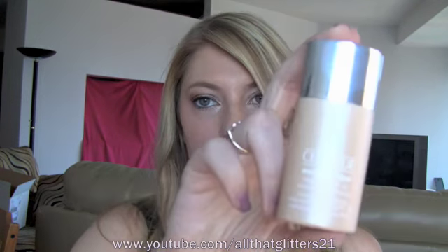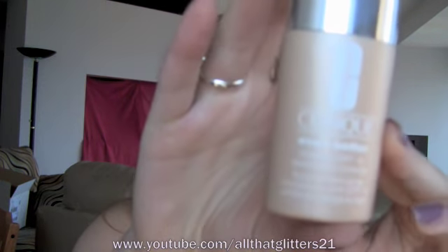My first favorite of the month is my new foundation, Clinique Even Better. I talked about this in my haul, but I'm going to talk about it again because I love it. Clinique Even Better Foundation.